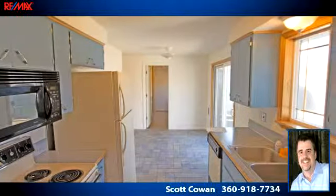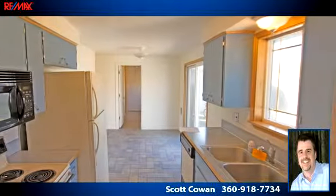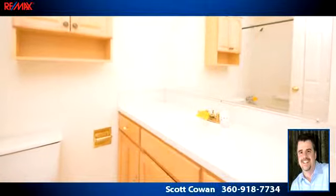To arrange a time to stop by and view this listing, or if you would like more information, please contact 360-918-7734. Thank you for your interest in this listing and enjoy the presentation tour.